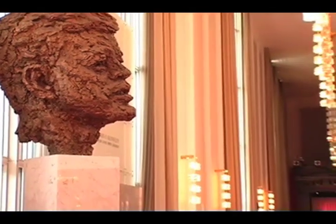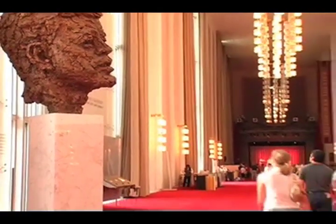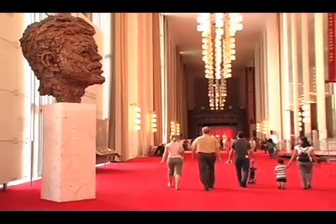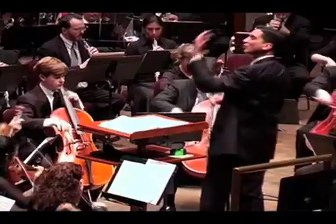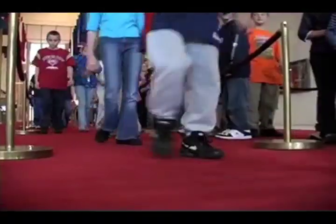The Kennedy Center is a living memorial to President John F. Kennedy. When I say living memorial, I mean the Kennedy Center is more than just a building. It's a place where dance, plays, and concerts happen every day. When people come for a performance, they help bring the memorial to life. I hear you're going to come see us perform at the concert hall. Let me show you around.